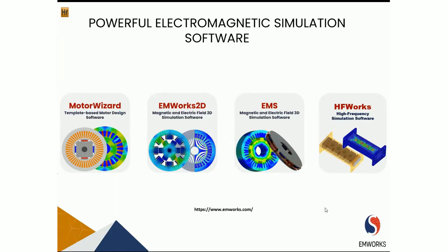EMWorks is a leading provider of electromagnetic simulation software for electrical and electronic designs, from DC to millimeter wave frequencies. Our products are embedded in the most popular CAD platforms, namely SOLIDWORKS and Inventor. They cover a very wide range of applications, ranging from electric motors, generators, transformers, and power electronics at the low frequency end of the spectrum, to antennas, wireless circuits, and components at the high frequency end.